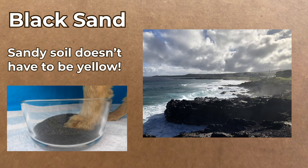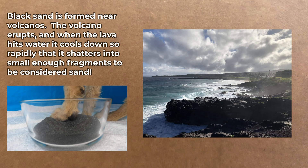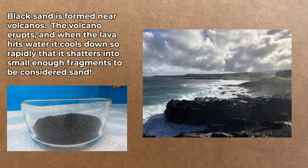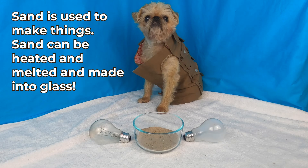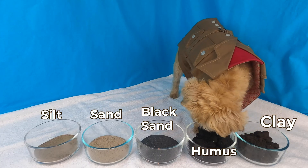Sandy soil doesn't have to be yellow. There's something called black sand. Black sand is formed near volcanoes. The volcano erupts and when the lava hits water it cools down so rapidly that it shatters into small enough fragments to be considered sand. Sand is used to make things. Sand can be heated and melted and made into glass.